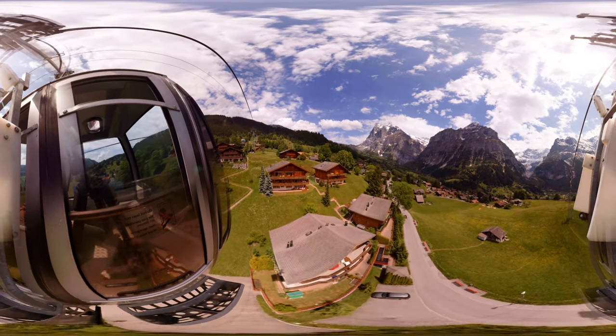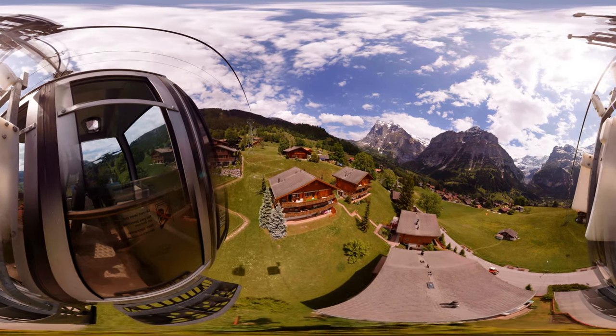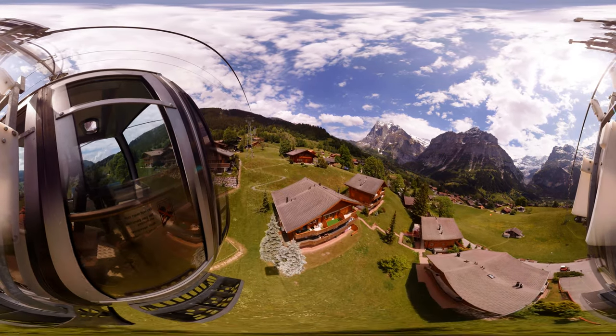Because the view is so breathtaking, you may feel that this is enough to fulfill your journey. But you will surely regret not enjoying the remaining activities that we're about to show you.